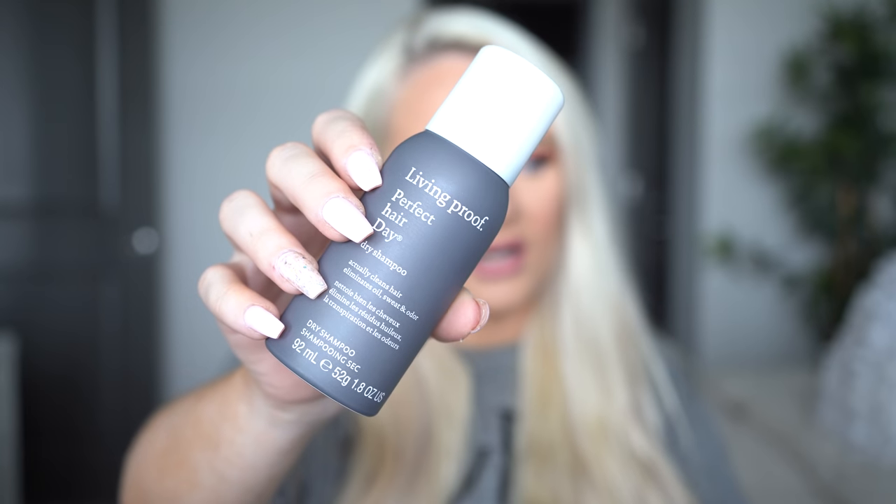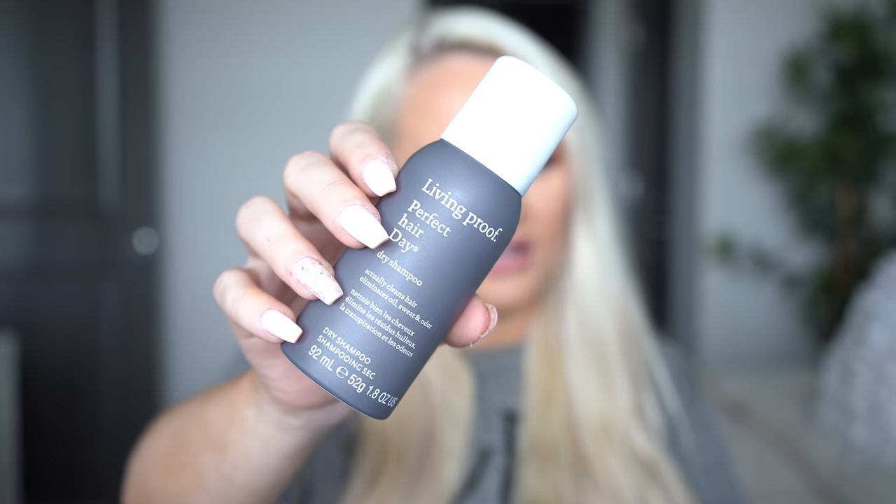Next, out of my hair drawer, this was the Living Proof Perfect Hair Day Dry Shampoo. It actually says 'actually cleans hair' on the can — I had never noticed that before. 'Eliminates oil, sweat, and odor.' It's pretty good.